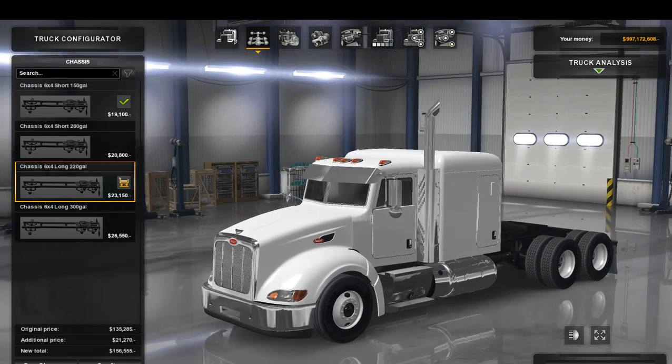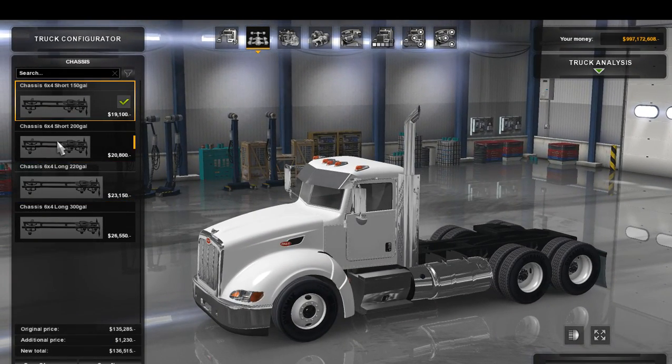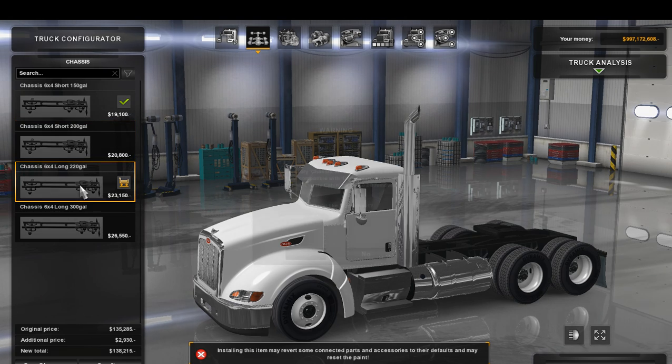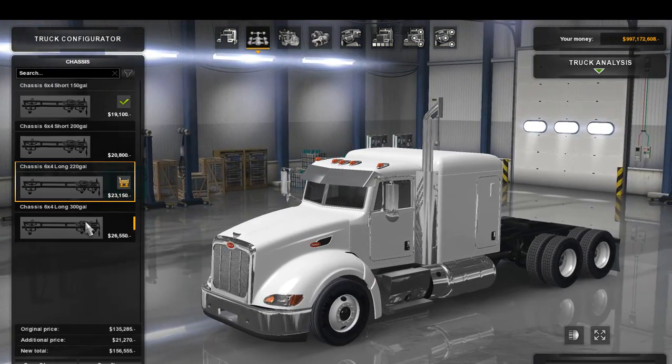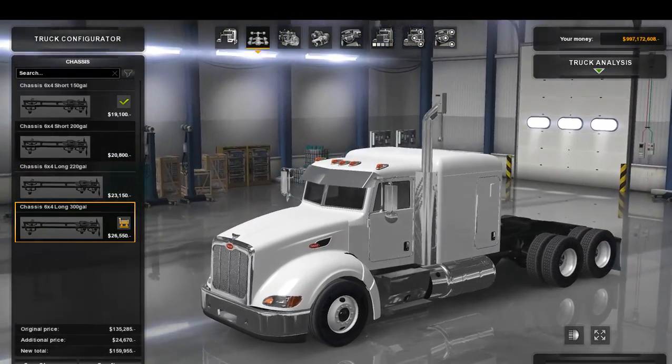Moving on to the chassis, we have the 6x4 short 150 gallon, the 6x4 short 200 gallon — no difference besides the fuel tank — a 220 gallon 6x4 long, and then the 300 gallon 6x4 long.